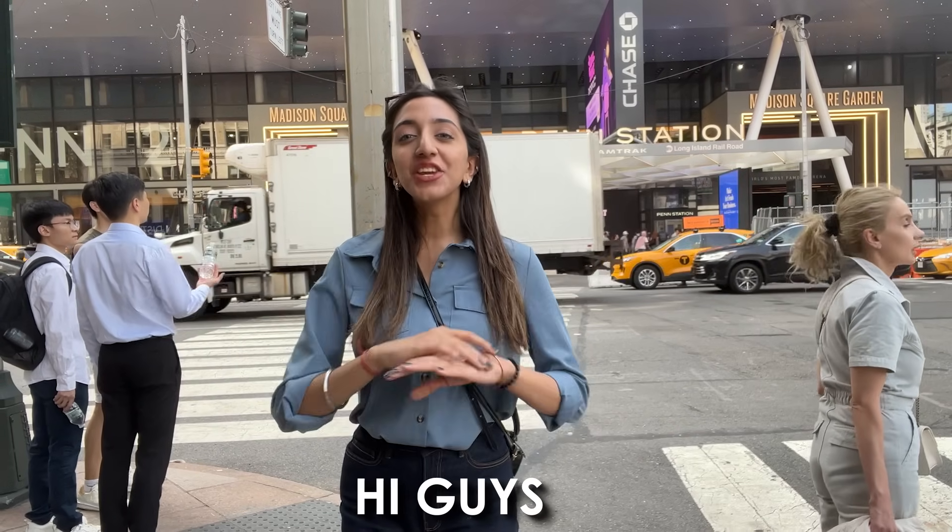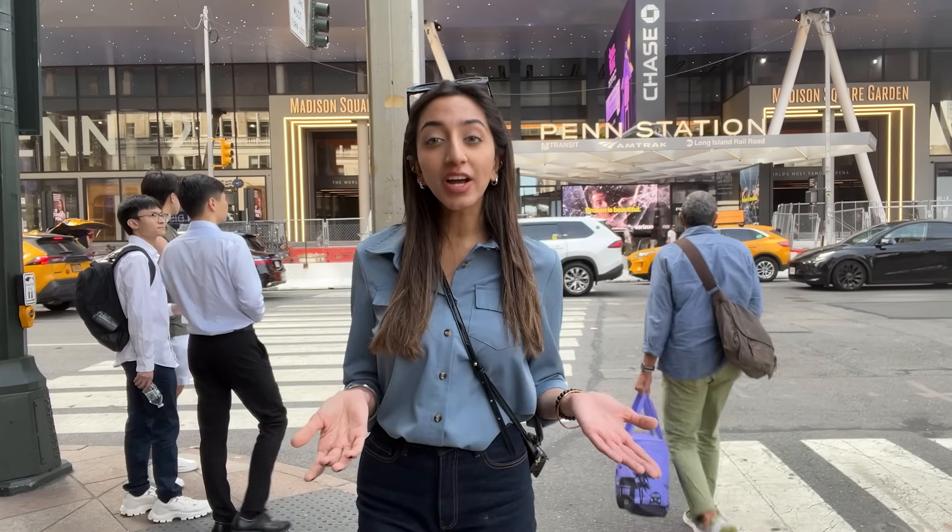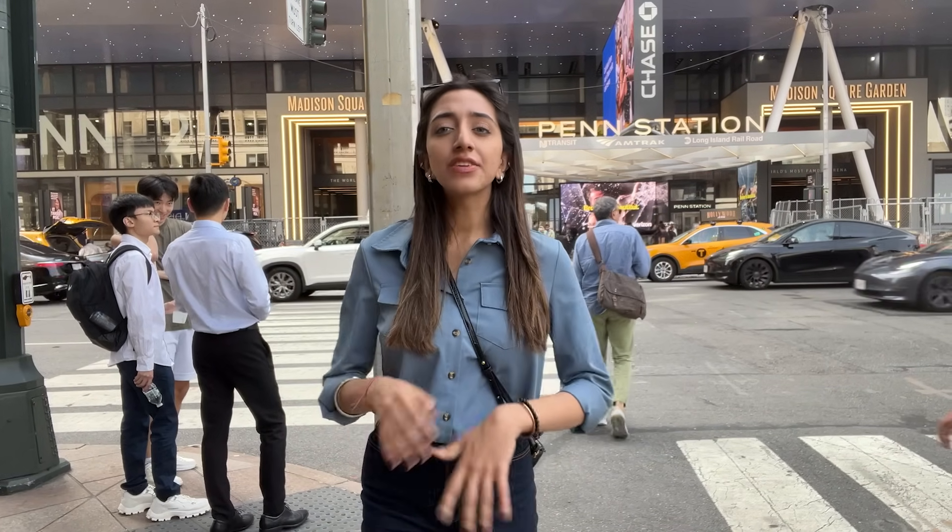Hi guys, welcome to a new day in New York. I am Shambli, and right now I am outside Penn Station. In today's video, I am going to help you guys know about this station, the places you can go to within New York and outside New York City. It's a very convenient way to travel from these trains, so let's go and explore the station.